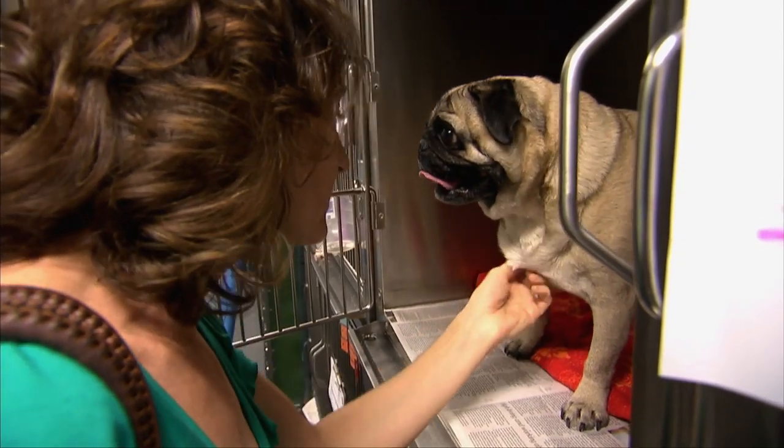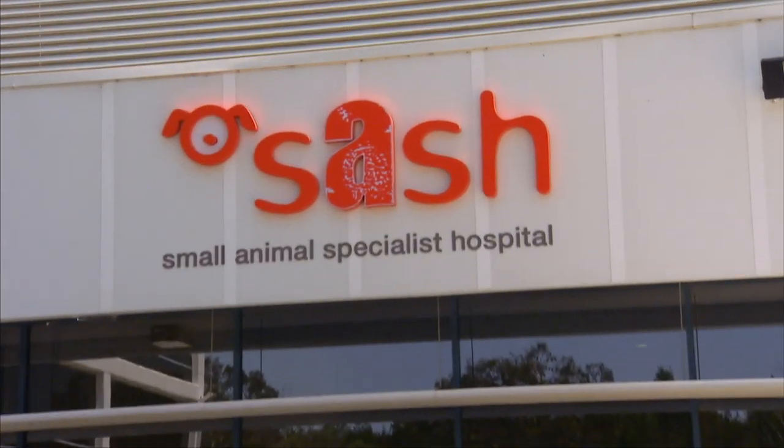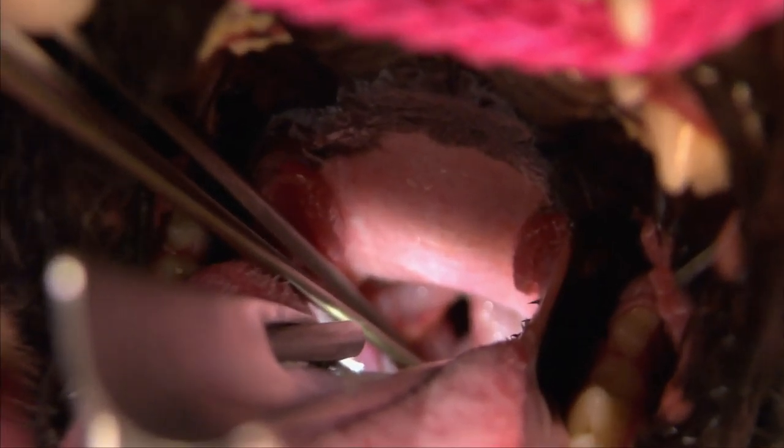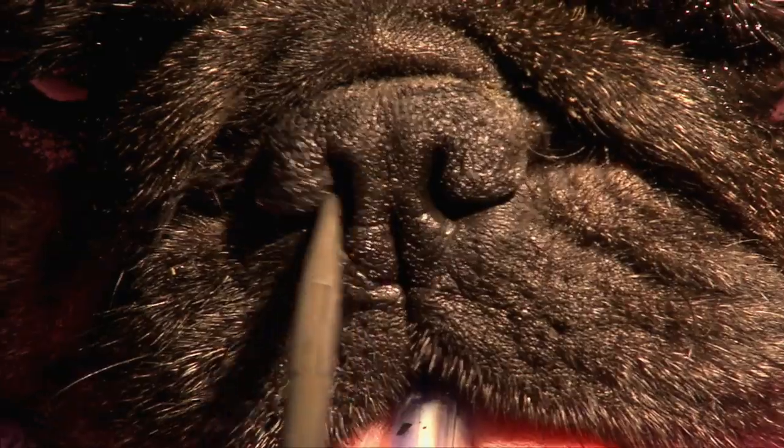If your pet's breathing issues become too serious, a veterinarian will determine whether surgery is required. Procedures can include removing excess tissue as well as widening the nostrils.